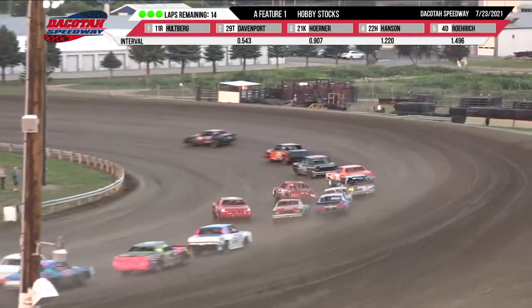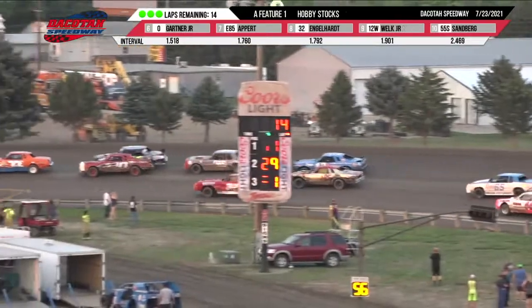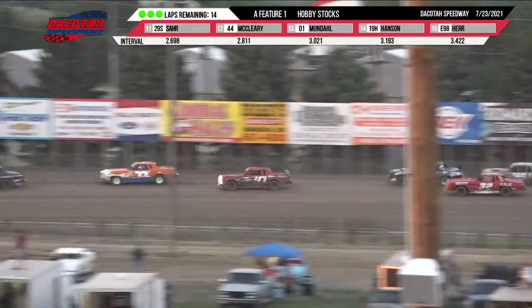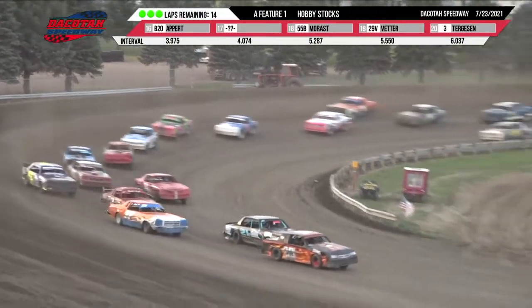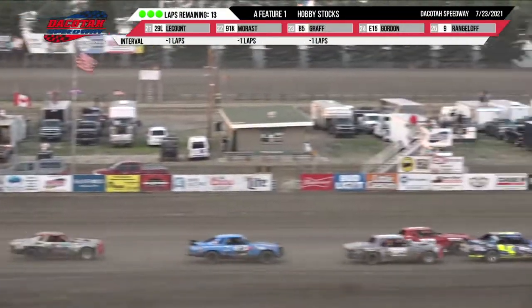Up front, your leader is Hallberg. The 29 machine of Davenport in second. Carly Horner in third. Brady Hansen up to fourth. John Gardner Jr. on the charge to the top five. Josh Rorick and Jeremy Engelhardt down low with Derek Appert trying to split the difference through the middle.